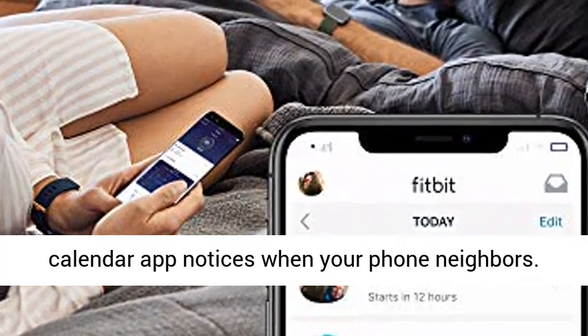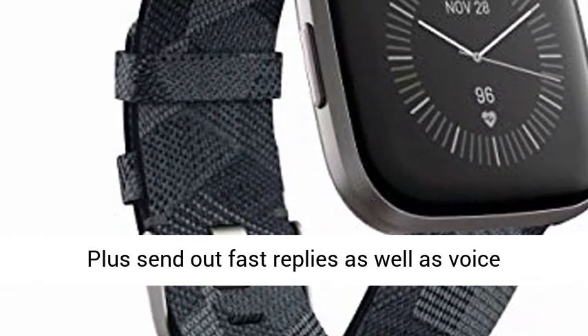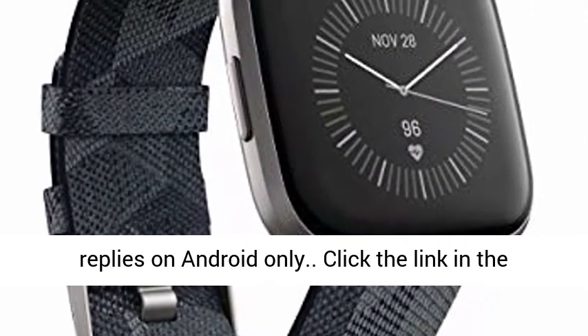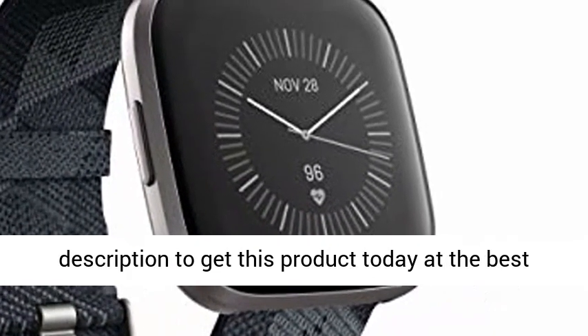Get phone call, smartphone, message, and calendar app notifications when your phone is nearby. Plus send quick replies and voice replies on Android only. Click the link in the description to get this product today at the best price.